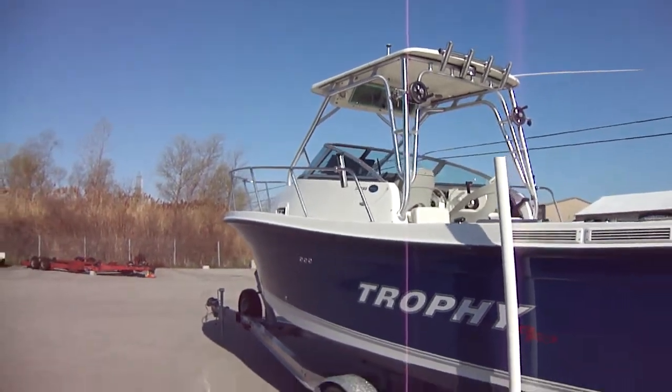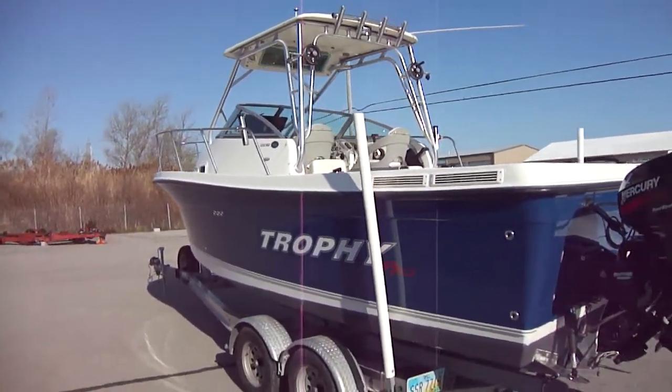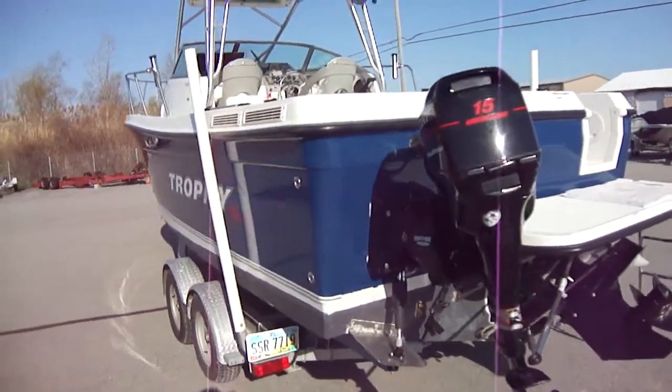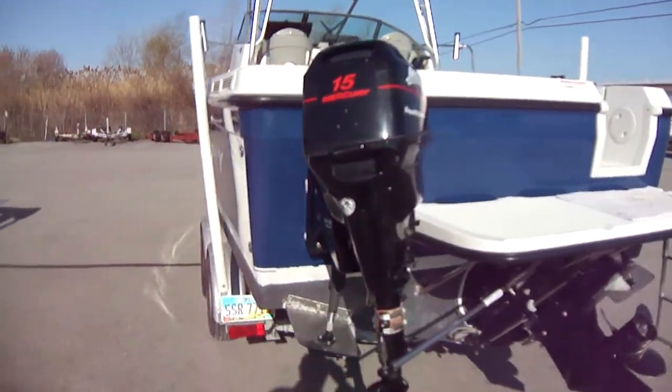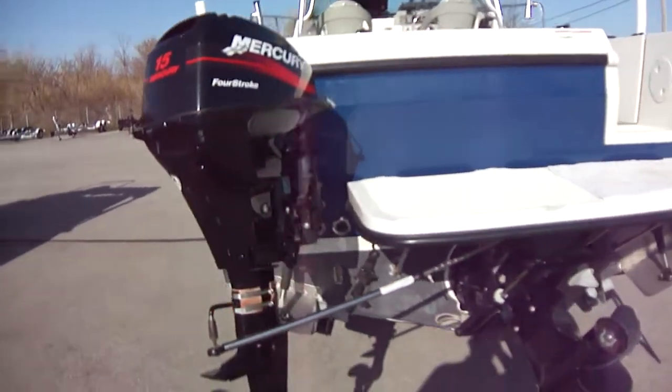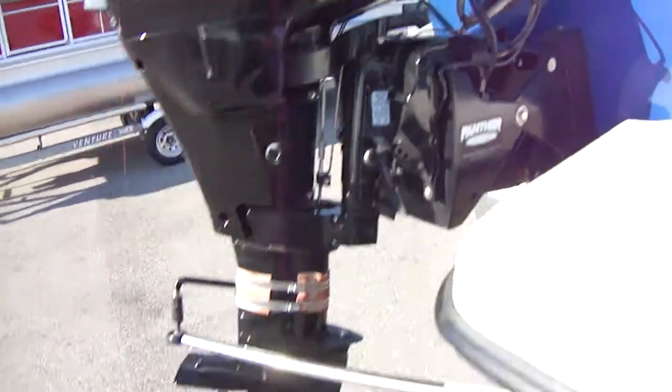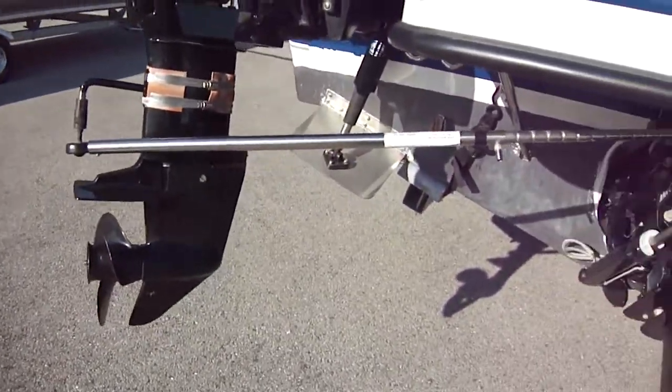Extended hardtop. It does have a cockpit cover for the back. There's a 15-horsepower 4-stroke kicker motor mounted on a Panther mount, fully integrated with a stainless steering arm.